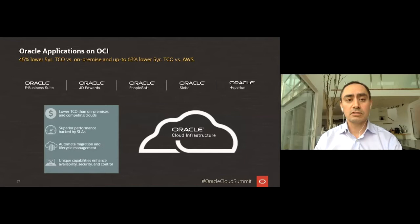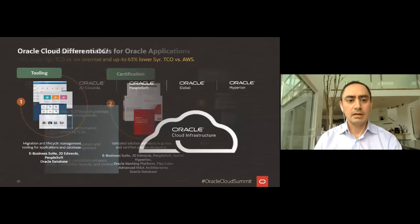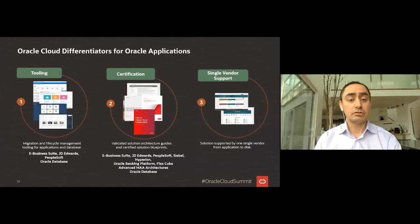We provide tools that enable you not only to migrate these applications to Oracle Cloud Infrastructure, but also to manage them while they're running on OCI. Applications are certified on OCI including our database stack — many are now certified to run on Oracle Autonomous Database. We also provide validated solution architecture guides and certified solution blueprints, and since all layers from infrastructure to database to applications are provided by a single vendor, we deliver better quality support at a lower price.